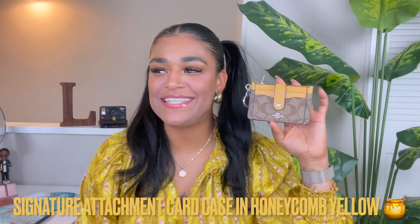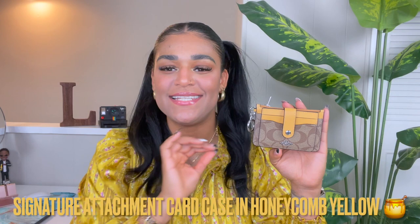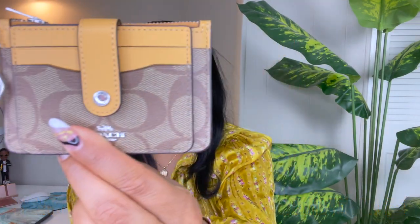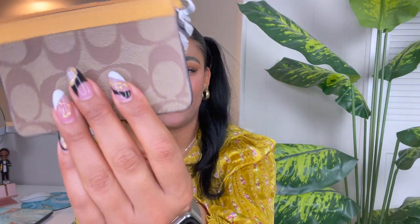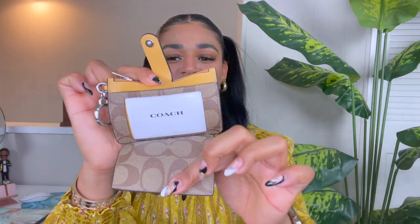Coming in at number four is a little different — it's very small, but hear me out. There is something about a nice card case that just makes your life so much easier. Look at how beautiful this is — this one is in the honeycomb signature print with my favorite color yellow. I love that it has the snap-on closure here, and when you flip it down you have an option to put your driver's license showing the picture, two card slots, and it snaps for security. Then there's a zipper for other cards or cash, and another pocket in the back.